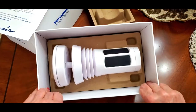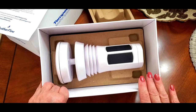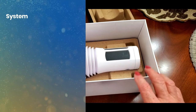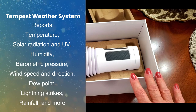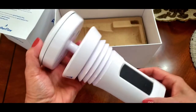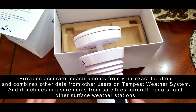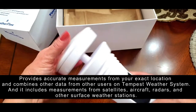As you can see it's a nice portable device — you can literally mount it anywhere outside your property, and it's very easy to mount. What it does is it reports temperature, solar radiation and UV, humidity, barometric pressure, wind speed and direction, dew point, lightning strikes, rainfall, and so much more. It's very lightweight, runs on solar power, and all the gauges are built right in, providing accurate measurements from your exact location.